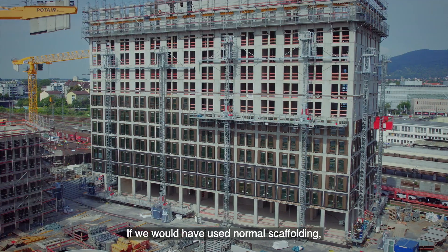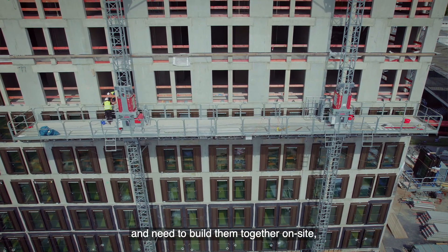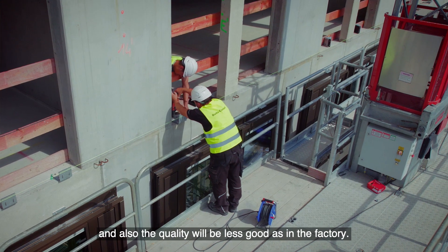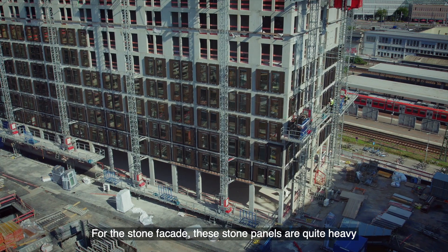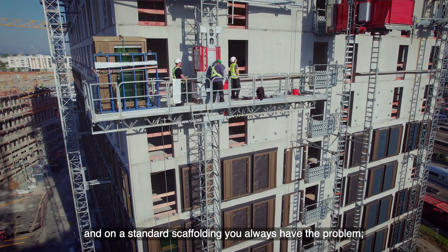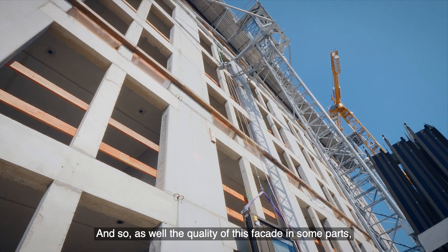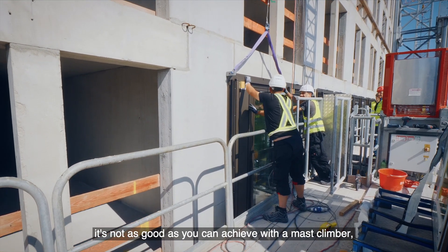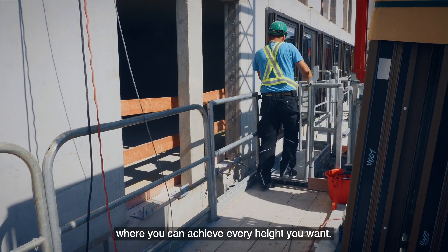If we had used normal scaffolding, we could only partly prefabricate the windows and would need to assemble them on site, which is much slower and results in lower quality than factory work. For the stone facade, these panels are quite heavy, and with standard scaffolding the working platform is not always at a convenient height, which also affects quality. With mast climbers you can achieve any height you want.